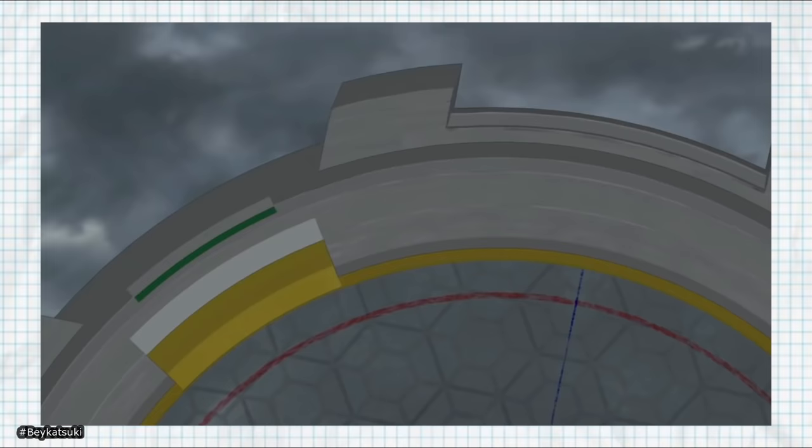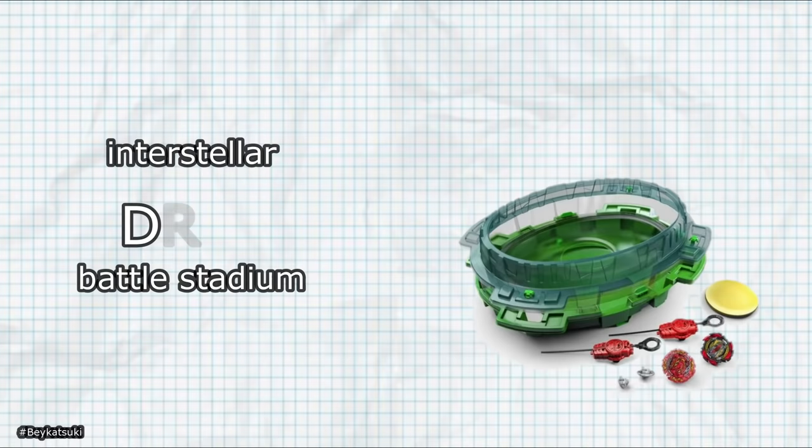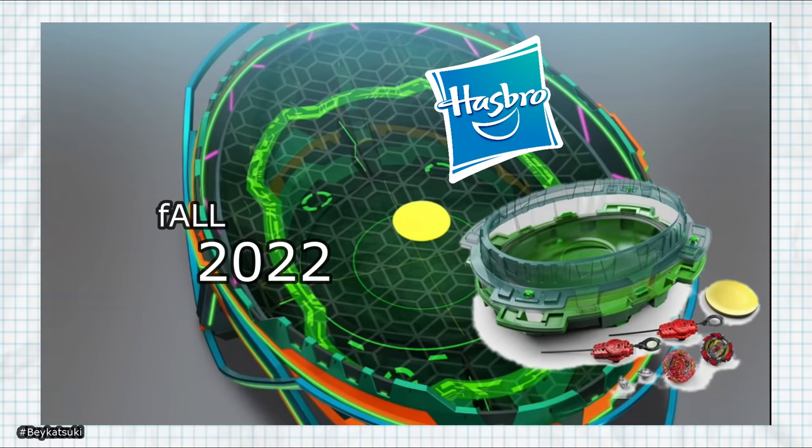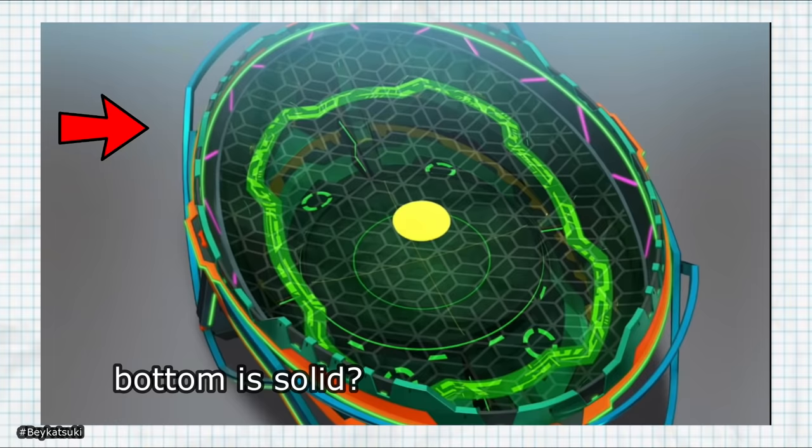In the final season of Beyblade Burst, a new stadium is introduced that has two levels, one of which is completely see-through. This means that at least the interstellar drop battle stadium being introduced by Hasbro in real life is made of what appears to be glass on at least one level.